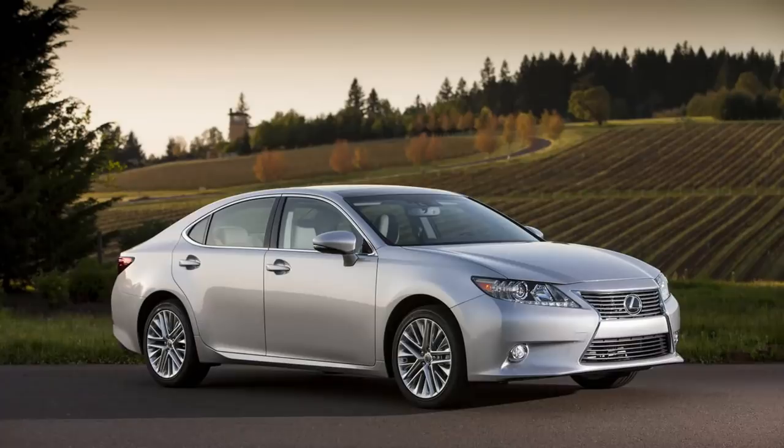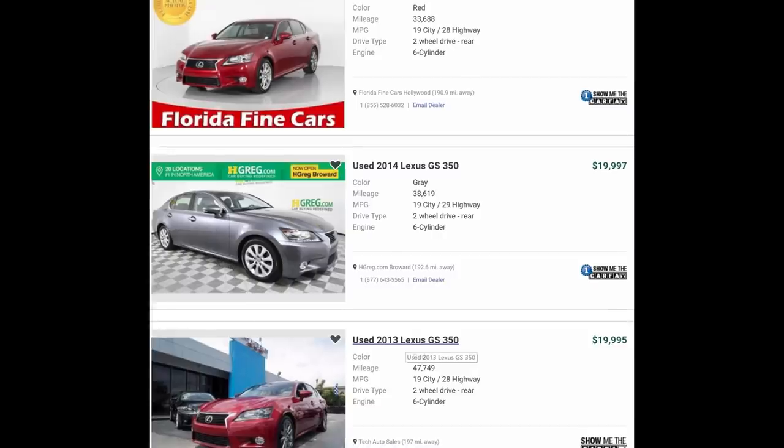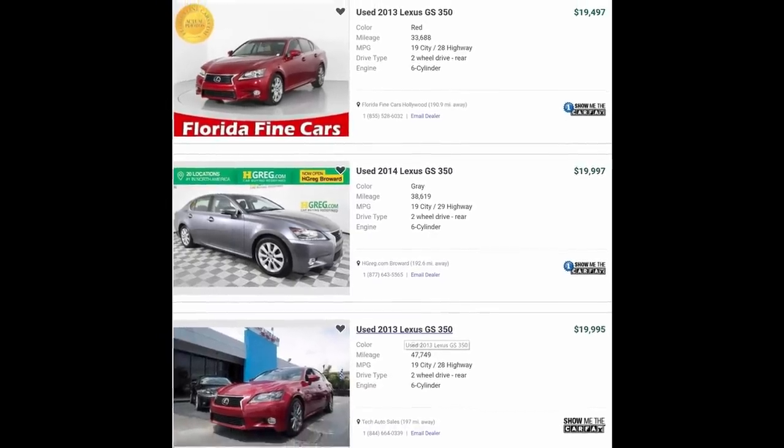The GS 350 gets 19 miles per gallon city and 28 miles per gallon highway. You can also get an equally reliable 2015 Lexus ES 350 for under $20,000. The question is: would you get a slightly older GS 350 with more features, or a slightly newer ES 350 with less features? You can find a GS 350 for just under $20,000 with less than 40,000 miles on it.